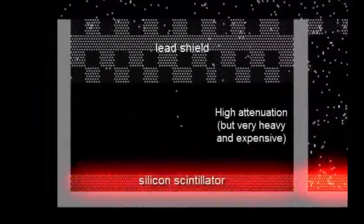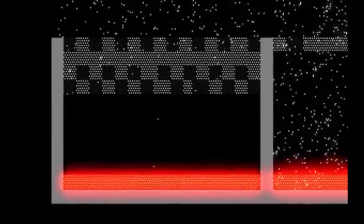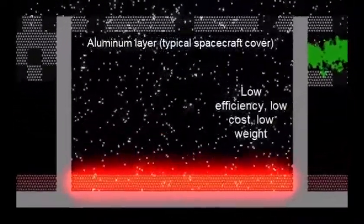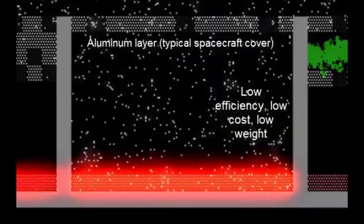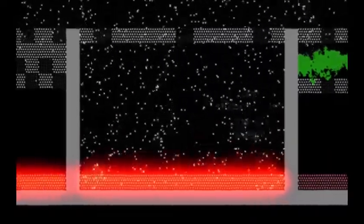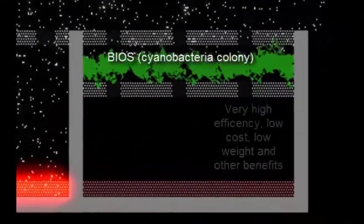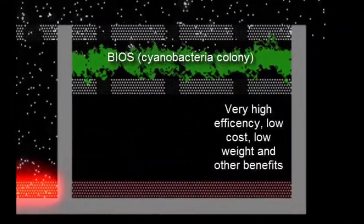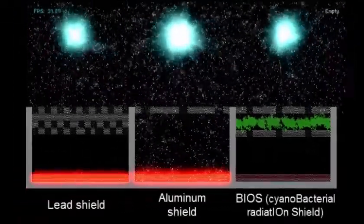Let's focus on radiation absorption of different materials. First, we have the lead shield, which offers high attenuation, but it's very heavy and expensive. Then, we have the aluminium layer, typical of spacecraft covers, with low efficiency, low cost and low weight. And finally, we have the bio shield, or cyanobacteria colony, with very high efficiency, low cost, low weight, and it also offers other benefits.